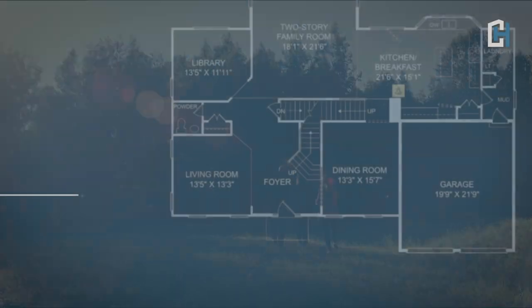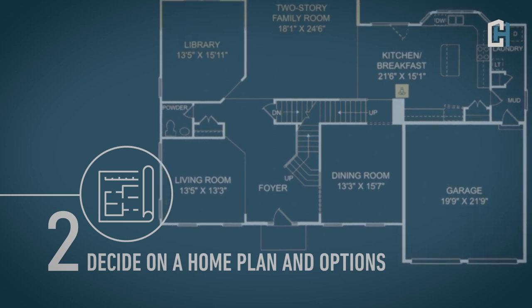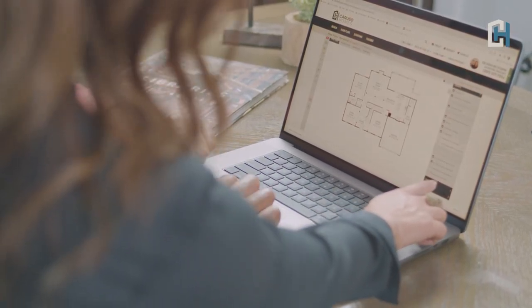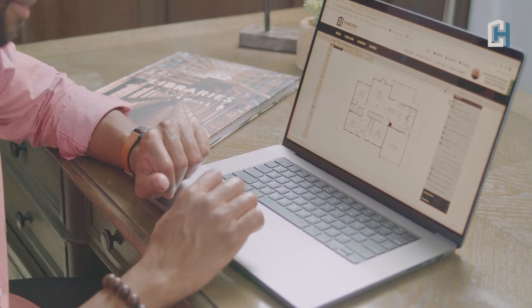So you've decided on a home site, and now it's time to select the floor plan that best meets your needs. Explore our website to view our available home plans. You can view photo galleries, take 3D tours, and then use our floor plan designer tool to select your options and design your ideal home.